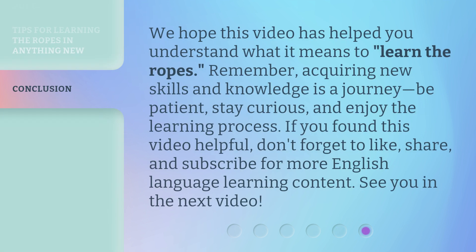We hope this video has helped you understand what it means to learn the ropes. Remember, acquiring new skills and knowledge is a journey — be patient, stay curious, and enjoy the learning process. If you found this video helpful, don't forget to like, share, and subscribe for more English language learning content. See you in the next video.